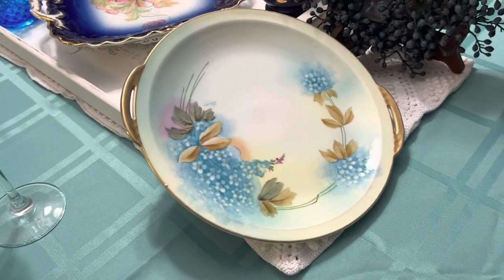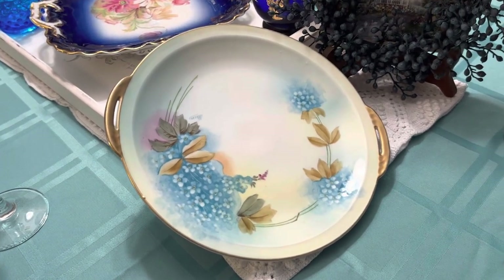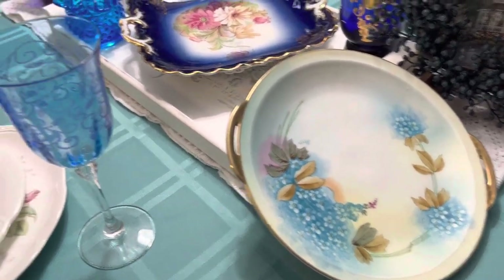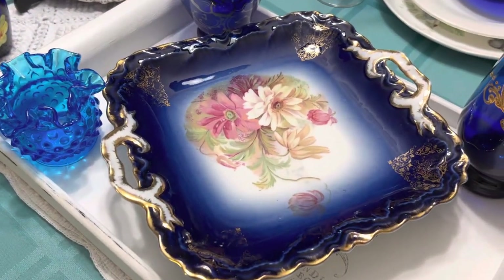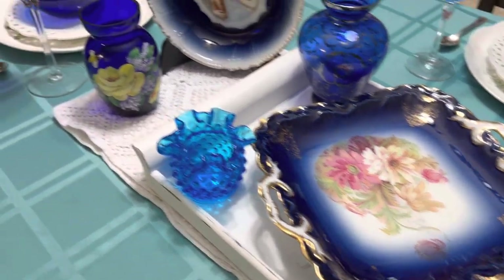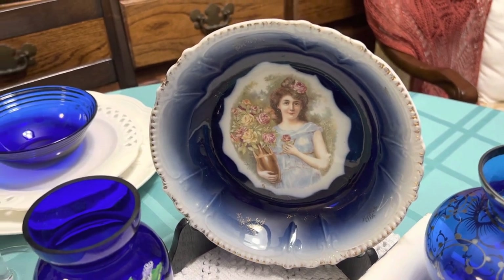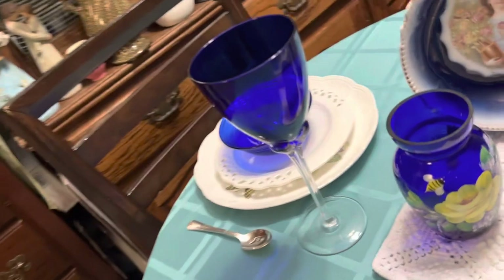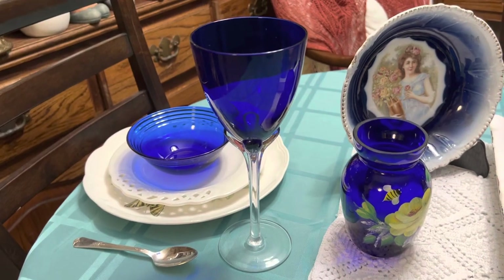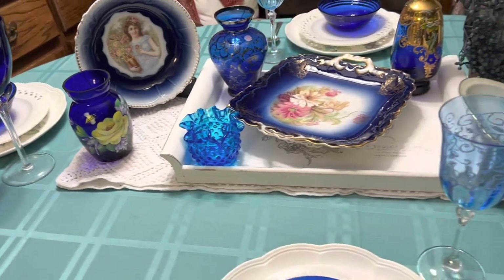So I got this plate here — it was actually from Prussia, so it's pretty old, and I thrifted that. I also thrifted this plate here in the middle, which I may have shown before, and also this bowl. They're just gorgeous. I've had these goblets here from an antique store from a while ago, and also the bowls. I was feeling in a cobalt blue mood today.